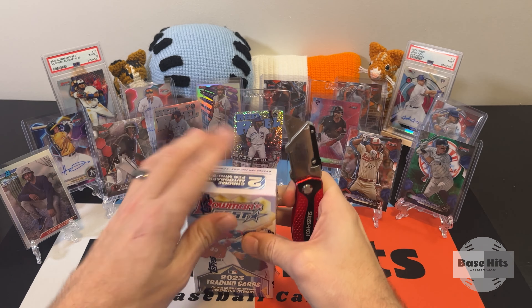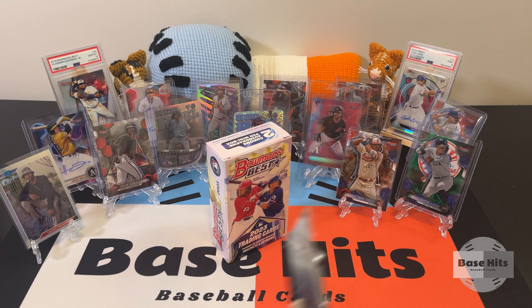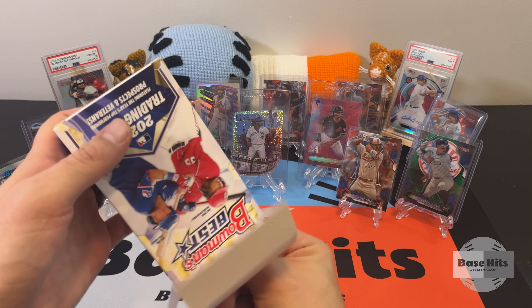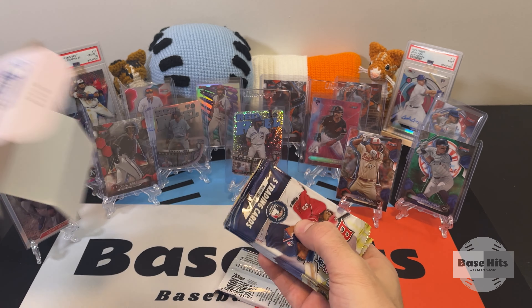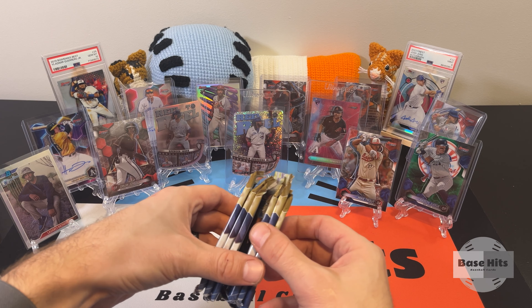Let me know when this is done — which of the two minis you thought was best. Which one was Bowman's Best? I'm having fun — this is a good product, a fun kind of product to open. Reminds me of Finest if you've ever opened that one. It just has a good fun vibe — we're hitting names you've heard of, refractors, parallels, and autographs. It's got all the vibes.